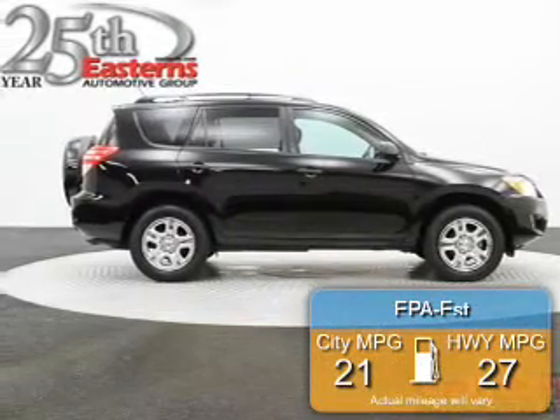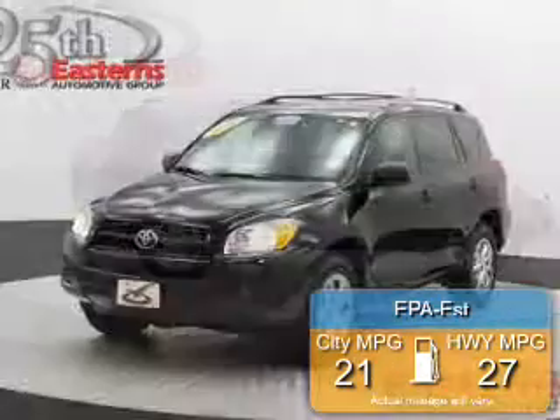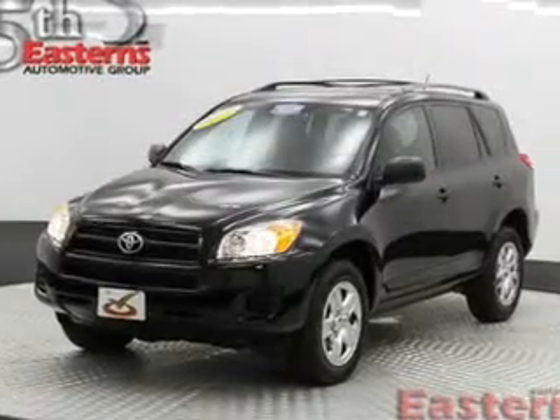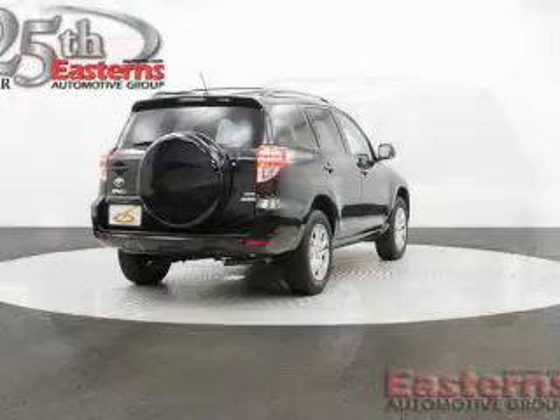Great fuel efficiency saves you money by requiring fewer trips to the gas station. The features include Bluetooth connectivity, digital audio input, and a tilt and telescopic steering wheel.